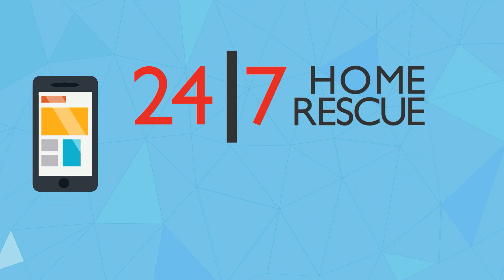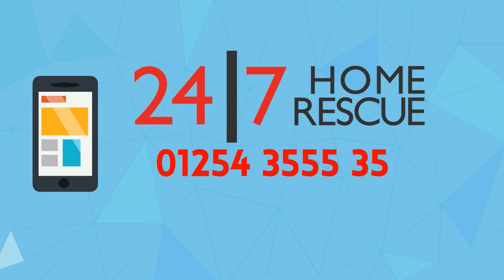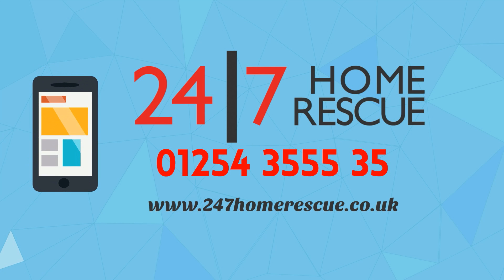If you need your boiler looking at, give 247 Home Rescue dot co dot uk a call.